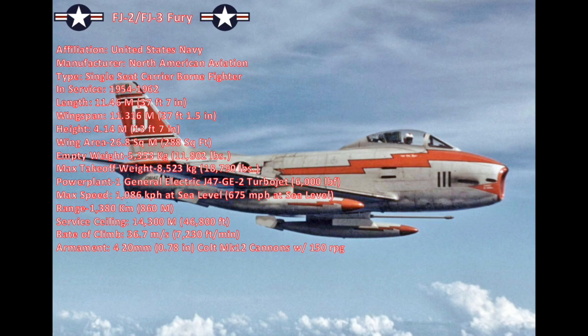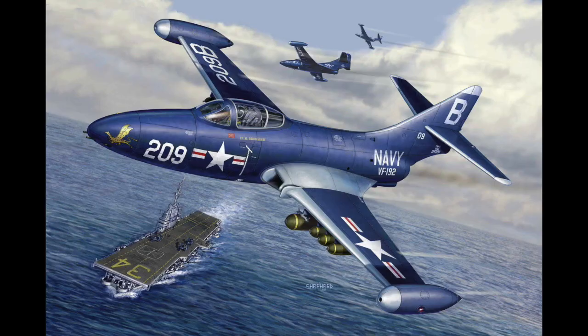They were powered by one GE J47-GE2 turbojet producing 6,000 foot-pounds of thrust. It had a maximum speed of 1,086 kilometers an hour (587 knots, or 675 miles an hour) at sea level. Range was 1,380 kilometers (750 nautical miles, or 860 miles) without tanks. It could climb at a rate of 36.7 meters a second (7,230 feet a minute) to a service ceiling of 14,300 meters (46,800 feet). It was armed with four 20-millimeter Colt Mark 12 cannons with 150 rounds per gun.